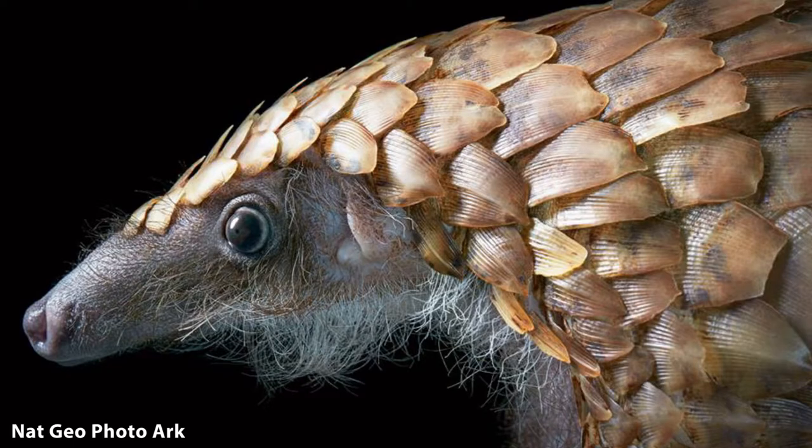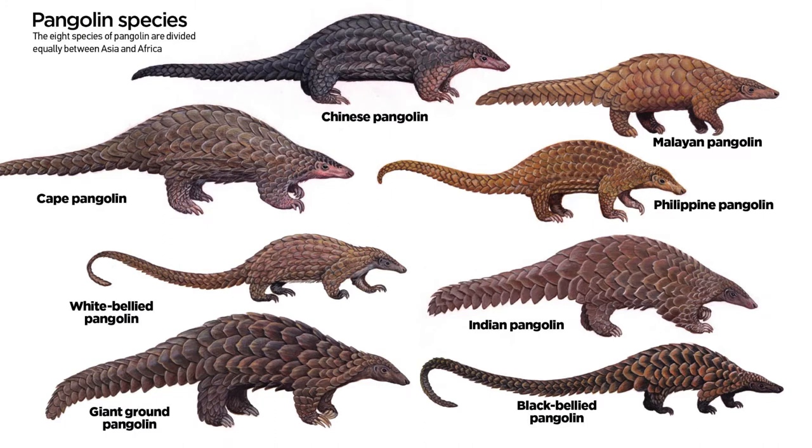What is a pangolin? Well, pangolins are really cool. They're classified closely to the carnivores and they're from Asia and Africa. There are eight different species of pangolin, and they look like an armadillo that has a really long tail.